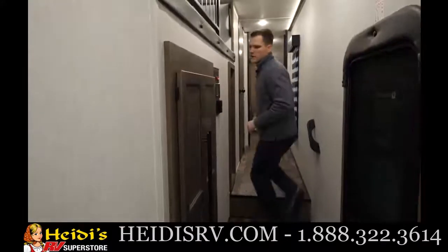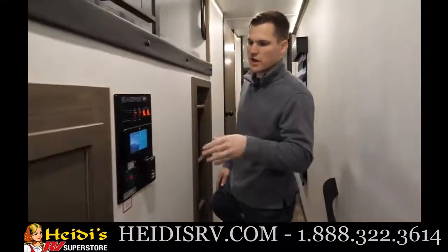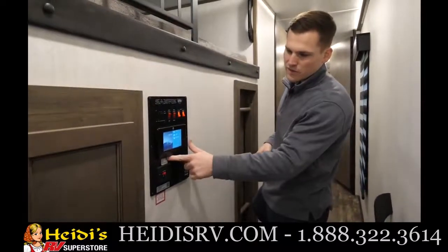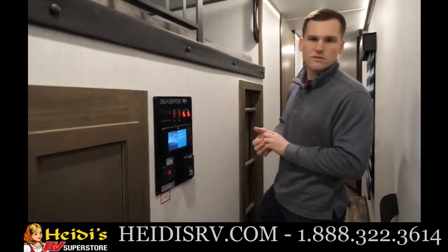There's a little control cluster here — your LCI-1 control center — which will control all your lights, slides, awning, and auto leveling, all consolidated into one place. There's a little QR code down below you can scan, sync it to your device, and use your device to do all the same features.